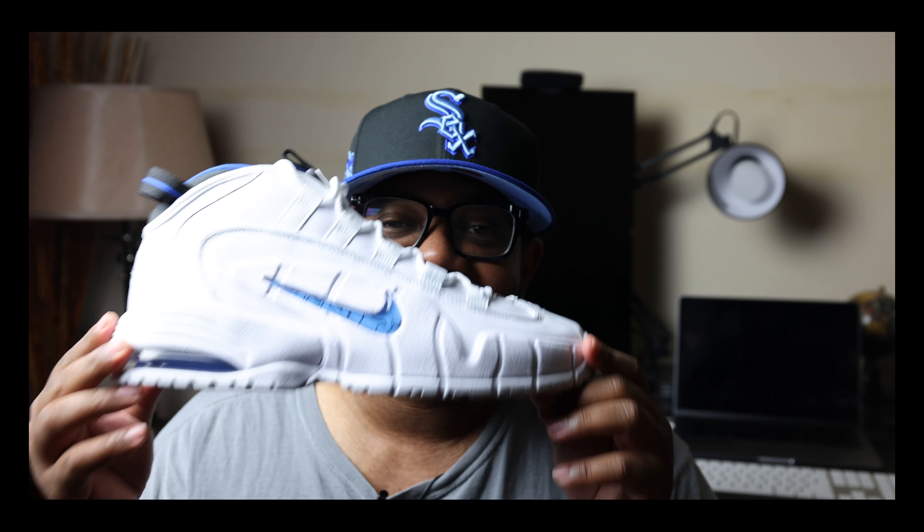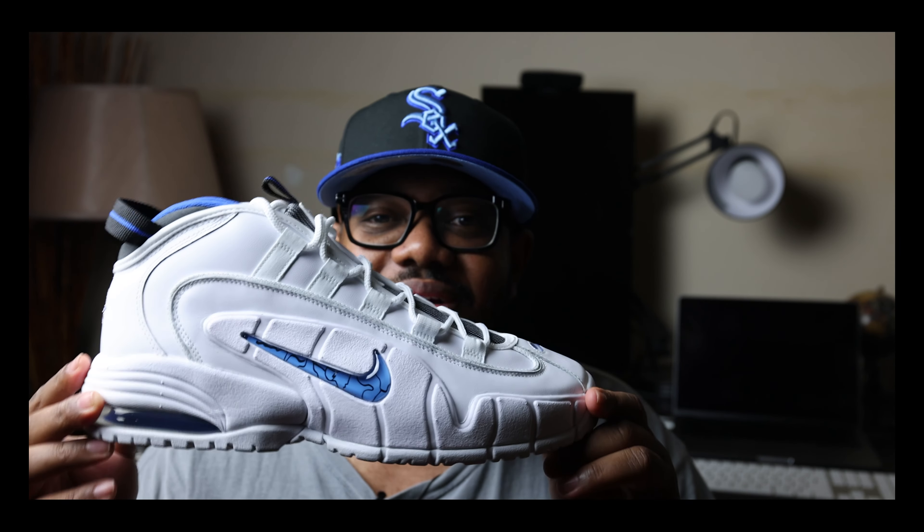What's going on everybody, it's your boy. Today I'm excited because we have a classic to talk about — the Home Edition of the Air Max Penny One.